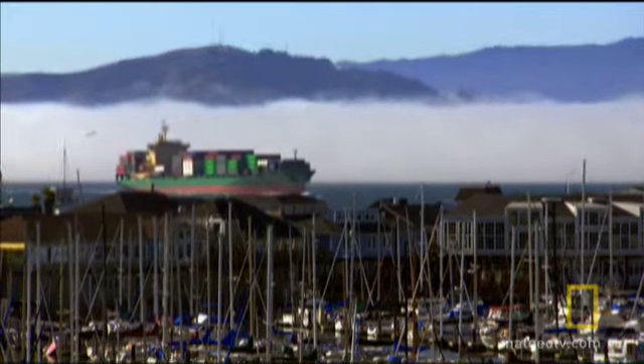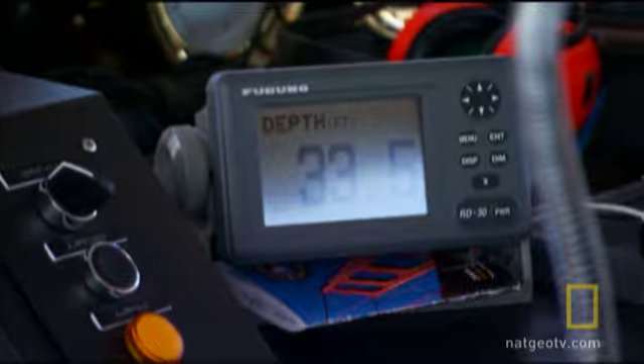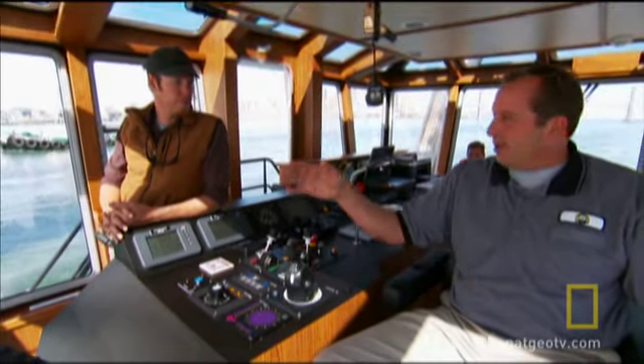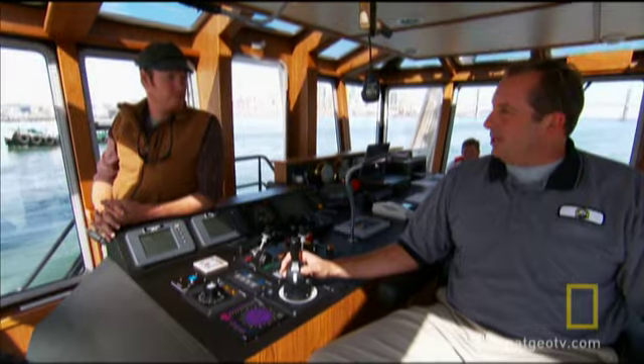He needs to keep a close eye on the bay's heavy traffic and shallow waters. If you're not in the channel, it's five feet deep. Really? Yeah, it just comes up where they don't have it dredged, so you've got to know where you are and make sure you stay out of the bad spots.